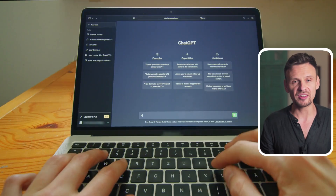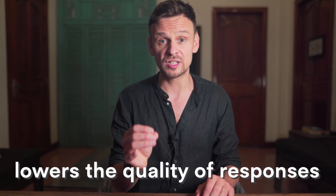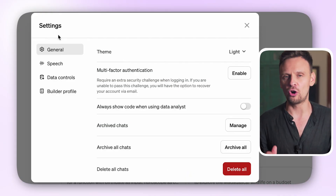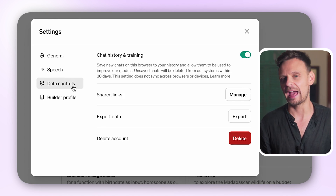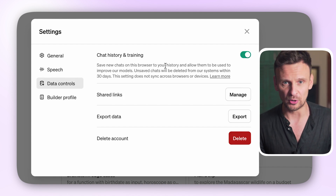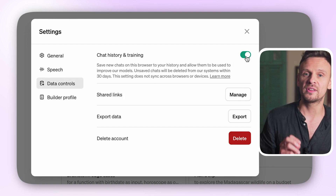But lately, if you've been using the free version of ChatGPT 3.5, you might have noticed it's not performing as well as it used to. That's because ChatGPT gets continuously trained on millions and millions of requests, including some that are quite nonsensical, and all of that lowers the quality of responses prompt after prompt. So one way to fix this could be turning off the chat history, which is super simple. Go to settings at the bottom left corner and then click on data controls. There you'll see an option for chat history and training. Turning this off might help ChatGPT work better and preserve the quality of responses. It says unsafe chats will be deleted from our system within 30 days.